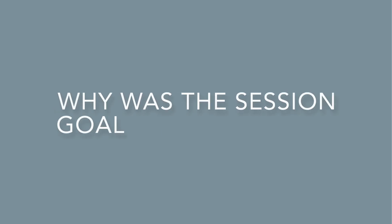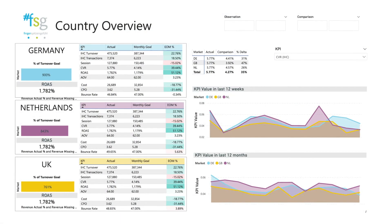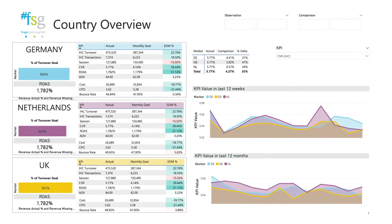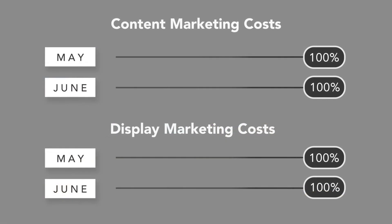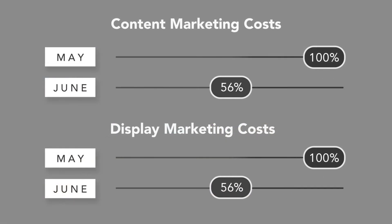Why was the session goal not achieved? With a BI dashboard showing each channel's performance separately, marketeers dived deep into the root of the problem. There were two channels that didn't reach the session target: display and content marketing — the channels where the investment was previously reduced.